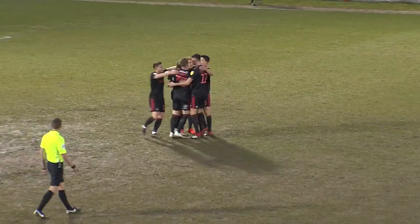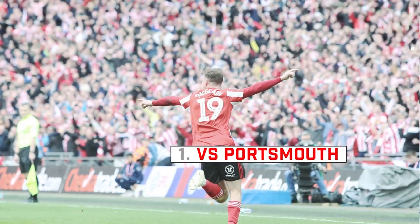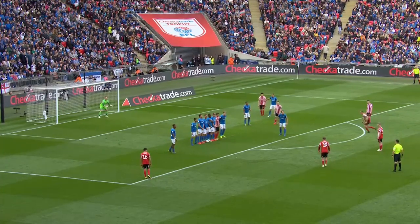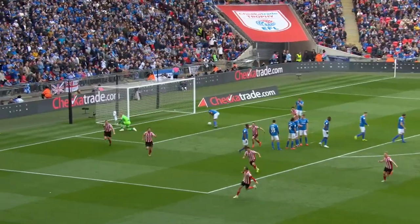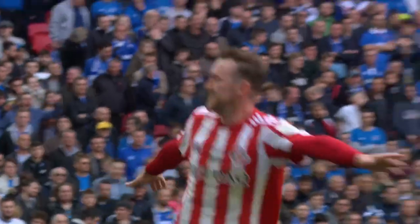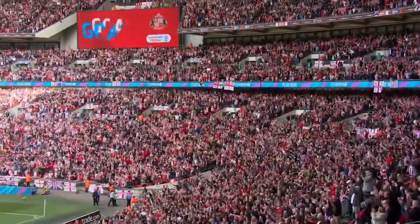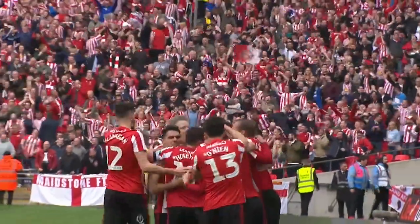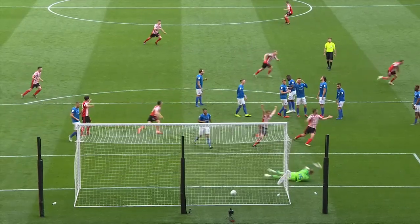And with just four minutes on the clock, Sunderland are in front. Aidan McGuini towards the wall. McGuini up and over the wall and into the back of the net, and Sunderland leads. Pinpoint precision from Aidan McGuini, and it is Sunderland who strike first at Wembley. Up and over the wall, just took a nick on its way through.